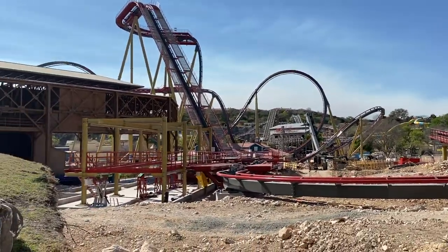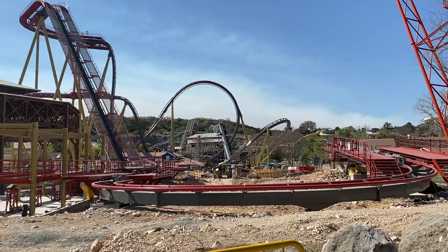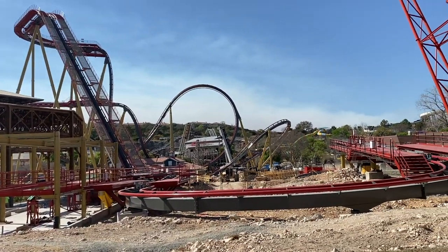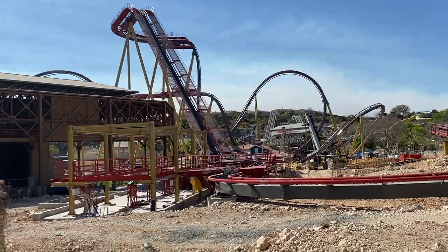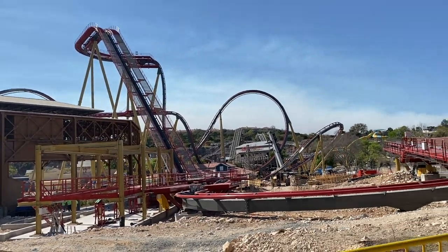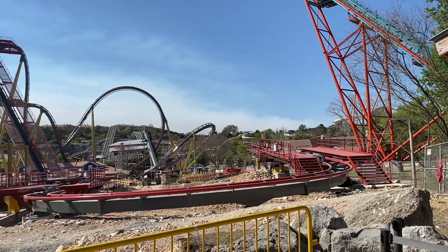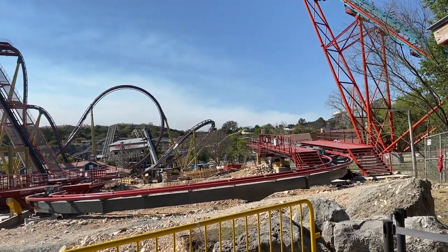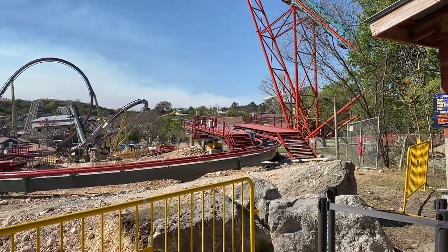This is insane — the speed at which this is going is absolutely crazy. You can see they're starting to put some of the catwalks on that first turn, and they're starting to hook up some of the electrical components: the proximity sensors, some of the control buttons over there. That's definitely a really good sign, because hopefully by the time they're done with this coaster they'll be almost ready to start testing it. A lot of the time, roller coasters will be done with construction and then it'll be another month before they're able to test it.